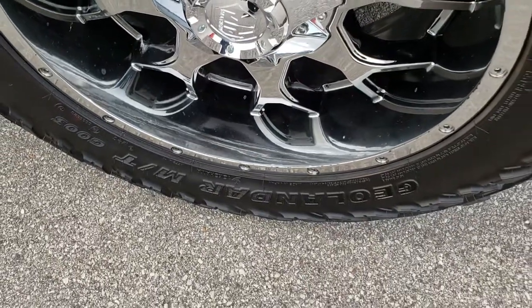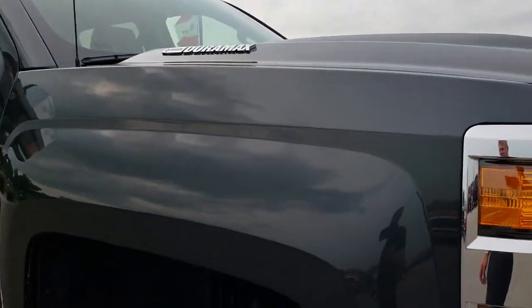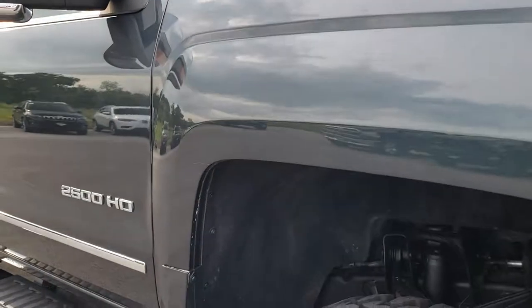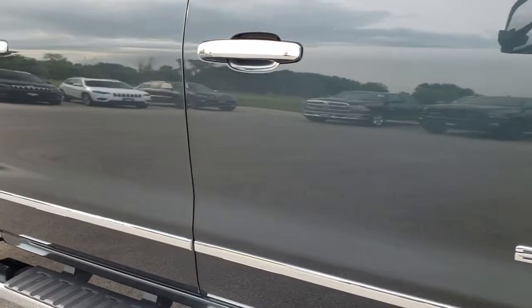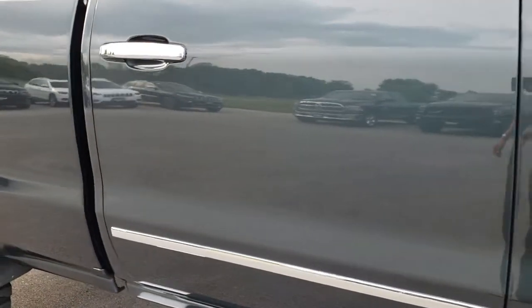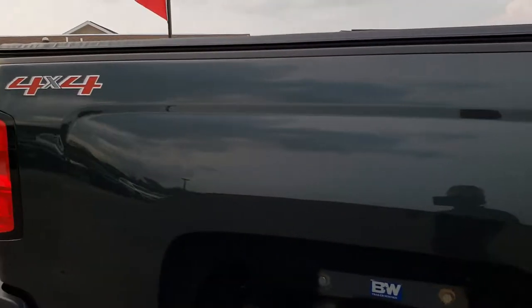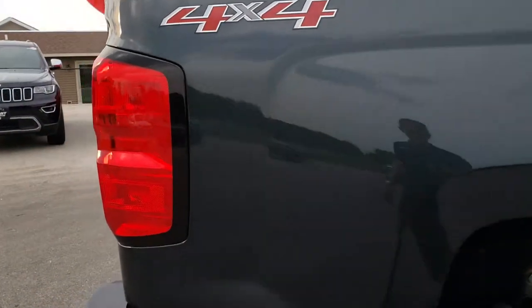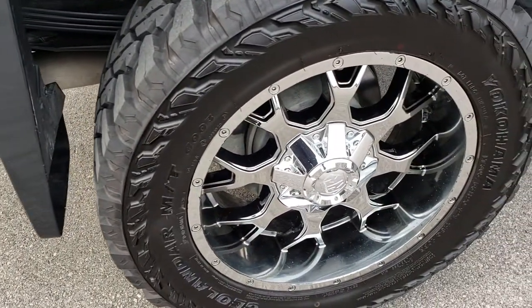The passenger rim is in nice condition as well. As you go down this side of the truck you can see just how clean the body is, how reflective and mirror-like that paint is. We take these HD videos so if you are far away or even close by and just cannot make the trip down, you can still see the truck, hear the truck, and have confidence in the vehicle before you even get here.